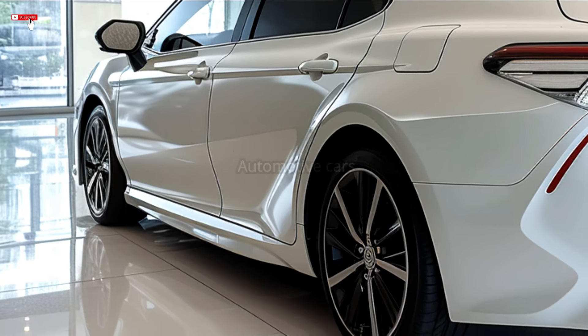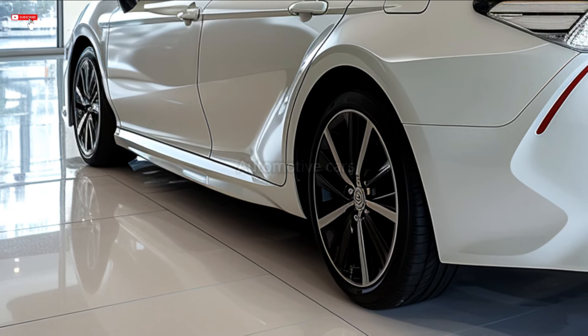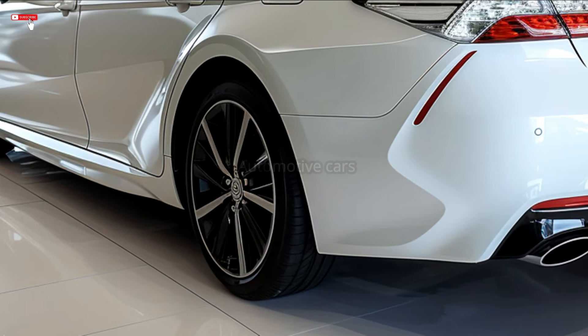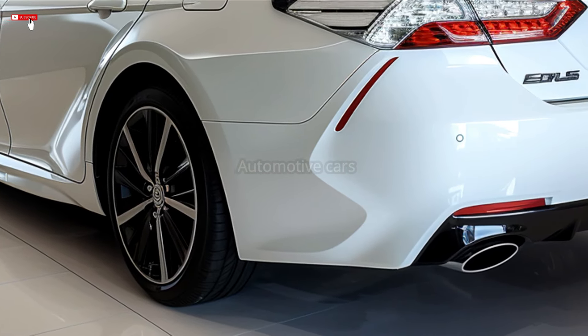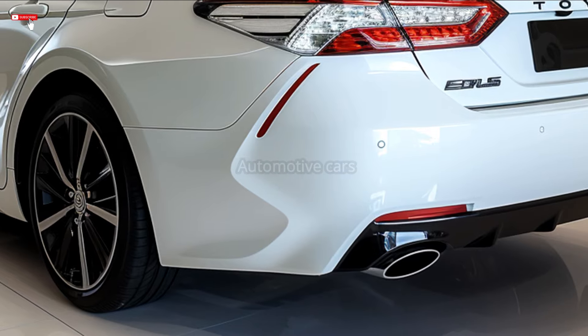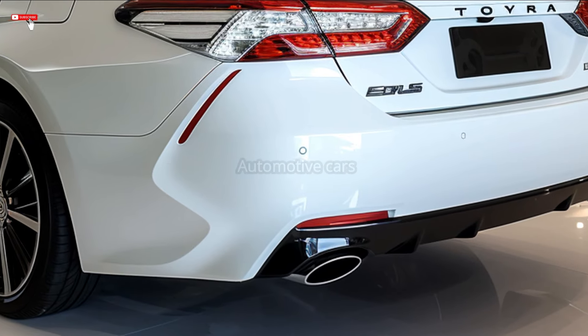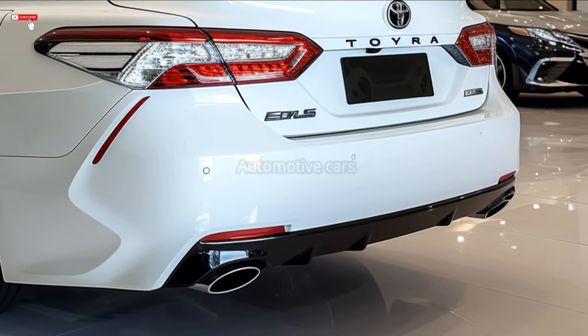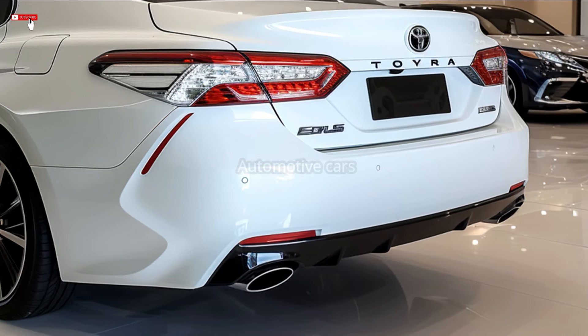The Camry comes in a number of trim levels, including the entry-level LE trim with basic features that starts at $27,500, the athletic SE design with SoftTex upholstery that starts at $29,000, and the luxury-oriented XLE with leather upholstery and cutting-edge technology that starts at $30,000.